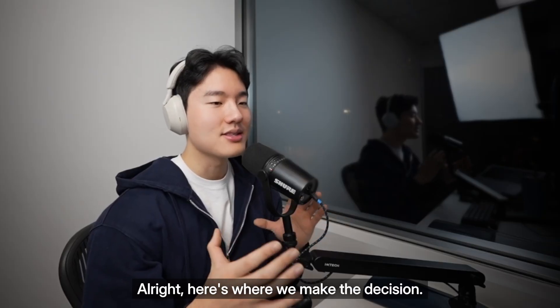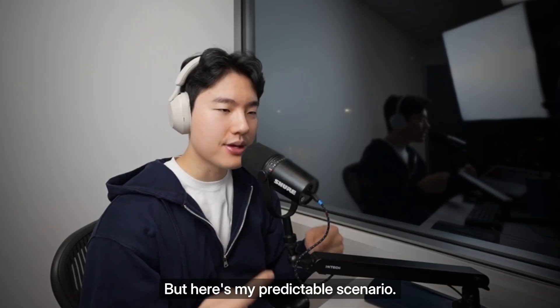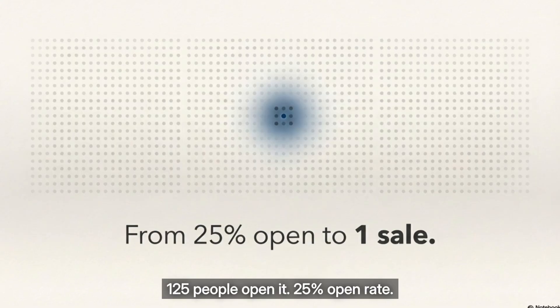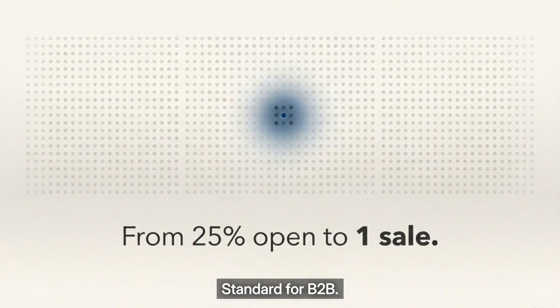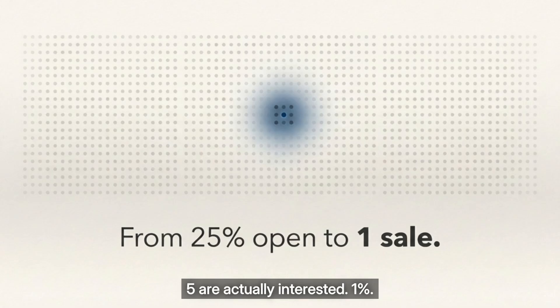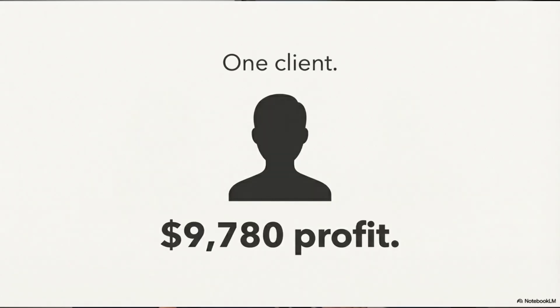Here's where we make the decision. Full transparency — I just started this today. The real results I will update in the comments. But here's my predictable scenario, conservative first: 500 emails sent over 6 days, 125 people open it — 25% open rate, standard for B2B — 15 people reply at 3% reply rate, 5 are actually interested at 1%, 2 book calls, 1 person buys at $99.97. Time: 6 hours. Cost: $2.17. Profit: $97.80. That's one client — $16.30 per hour.